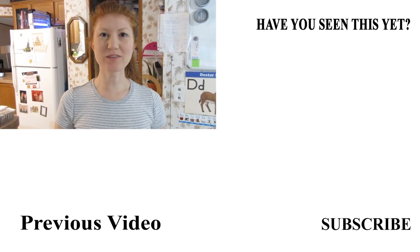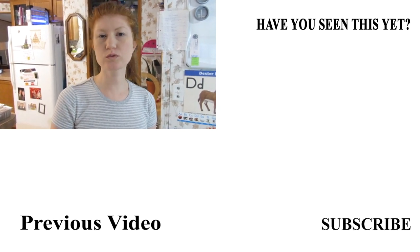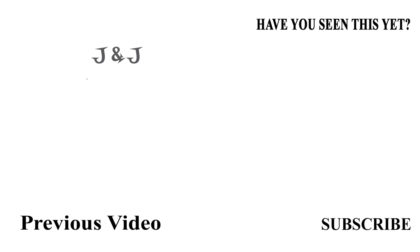Hi guys, welcome back to the vlog. In today's video we're going to talk about our three-year-old homeschool routine, which we're going pretty much for this week.